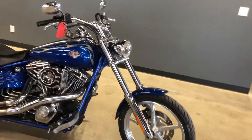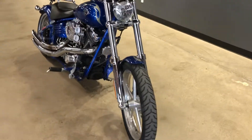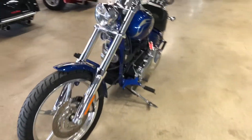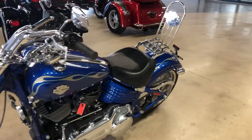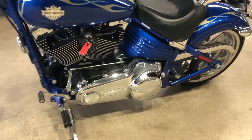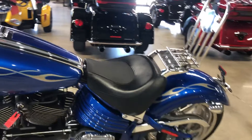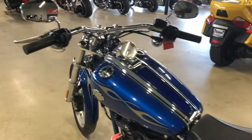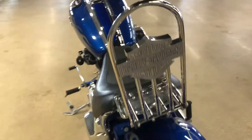This bike just recently arrived and it's still being processed through our service department. We've ordered some parts and we will be replacing both tires. We're also going to be changing the fluids — motor oil, transmission oil, and primary drive oil — as well as replacing the spark plugs and air cleaner. It's getting a full overhaul to be in fantastic running condition when it's all done.